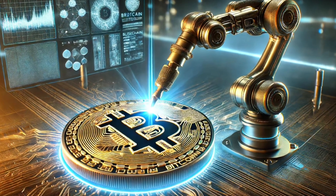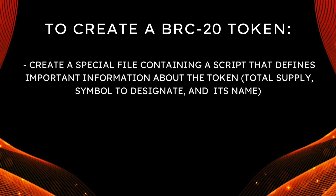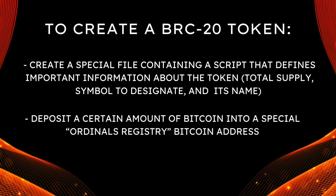BRC20 tokens are created on Bitcoin through JSON inscriptions made directly on Satoshis. In order to create a BRC20 token, you have to begin by creating a special field containing a script that defines important information about the token, such as its total supply, the symbol you use to designate it, and of course its name. With that done, the last step is depositing a certain amount of Bitcoin into a special Ordinals registry Bitcoin address.